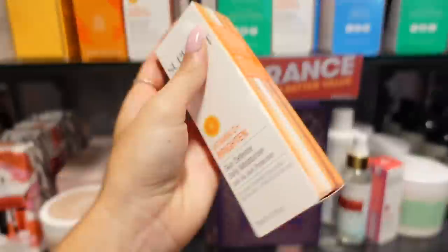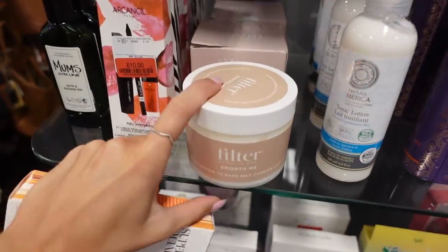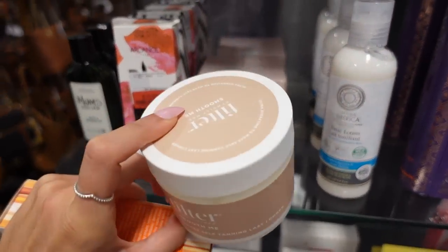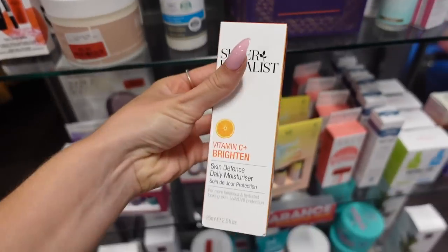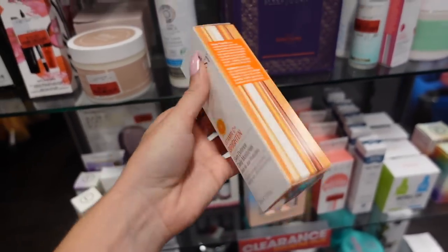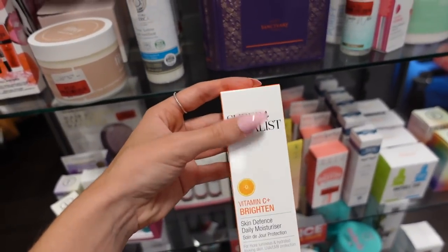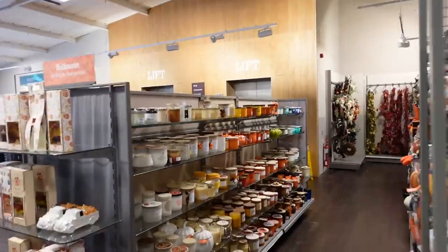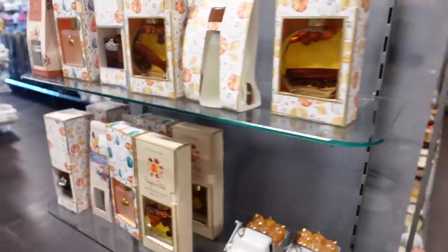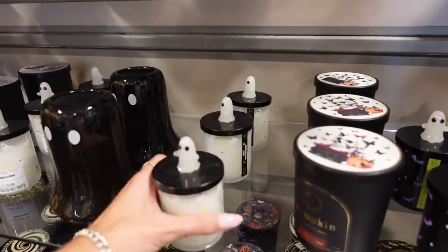I'm going to have to get a basket because this is getting slightly ridiculous now — I can't carry everything while filming. I've also been sucked in by something in the clearance section — there's a Molly-Mae filter product, and a Vitamin C moisturizer from Super Facialist which is a brand I really like. Now onto my second favourite time in TK Maxx — my first favourite is when all the Christmas decorations are out, and second favourite is Halloween slash autumn!